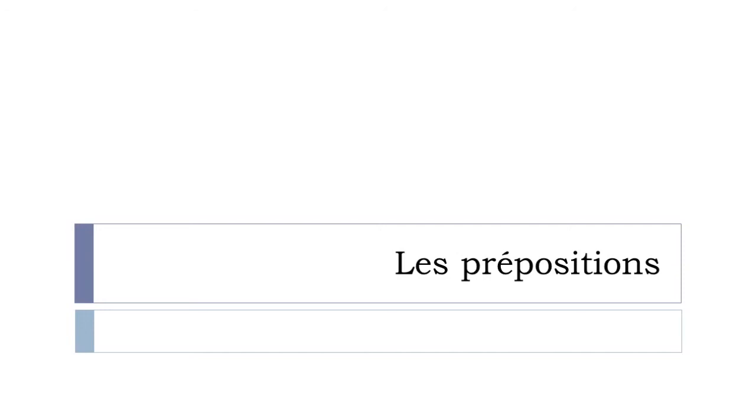Les prépositions. Just to remind you, we've been seeing first in the previous lesson la préposition en, then before la préposition de, and even before la préposition à. And in this video, we'll see not the rest of all the prepositions, of course, but the main prepositions that we will have in French language.